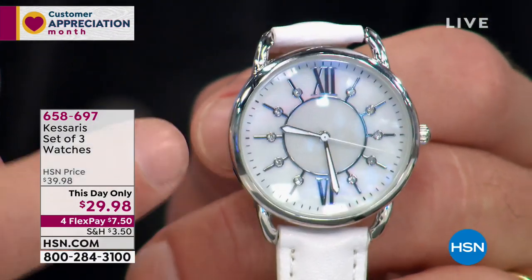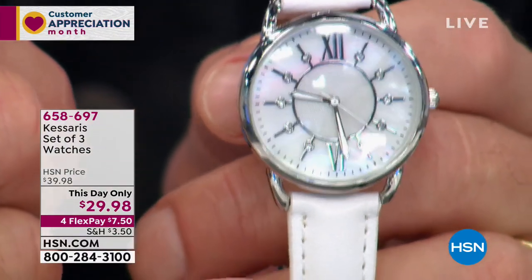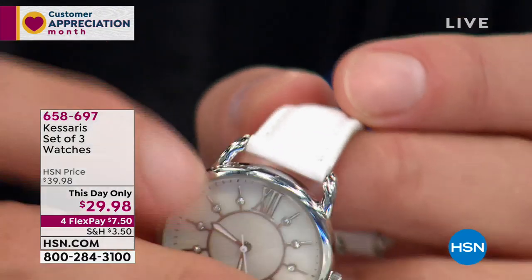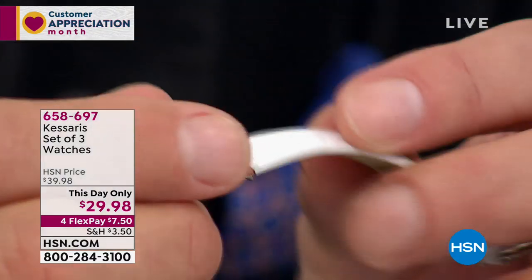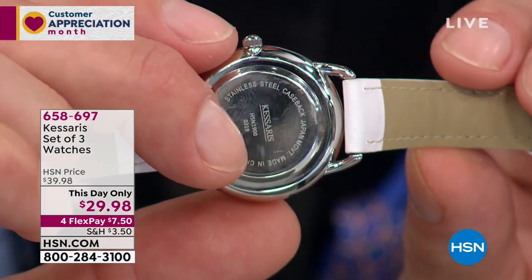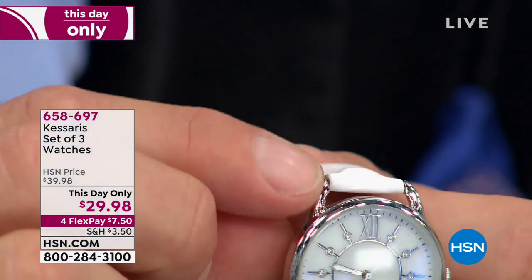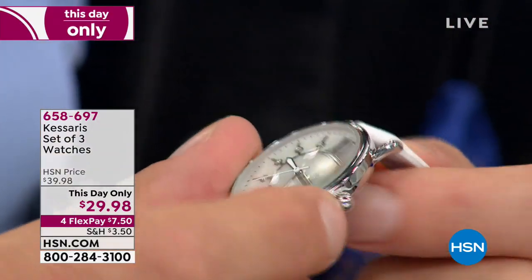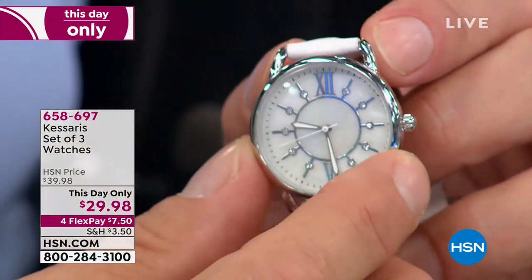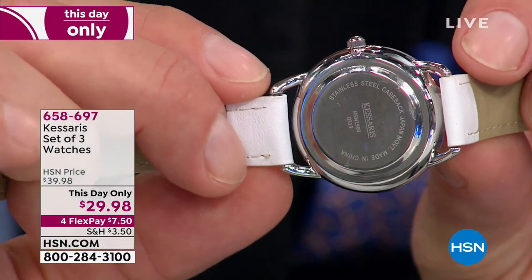Another thing I love: the sweeping second hand matches the color of the strap on each color that you get. Every little detail's been thought of. Look at the lugs — this is a nod back to the kind of lugs that were done when watches transitioned from pocket watches to wrist watches back in like 1905. I love that little nod to the past. I love the giant knurled crown on the side — super easy to set, and we call it an onion dome type crown. Stainless steel case back, which you always look for on a quality timepiece.